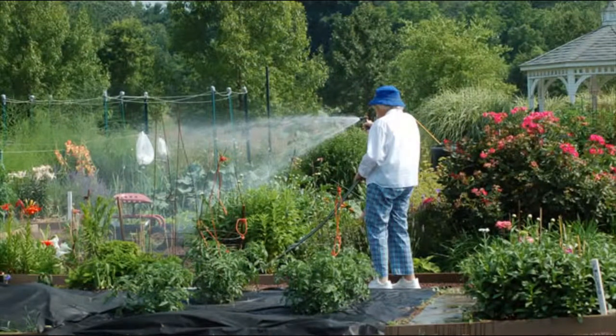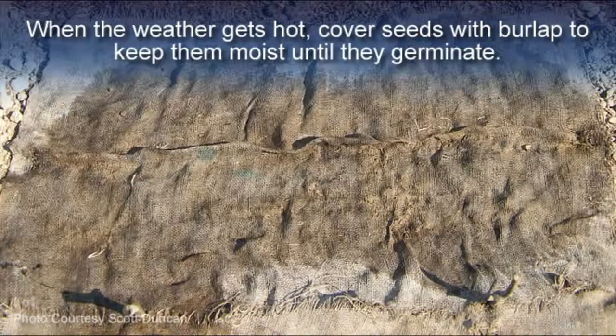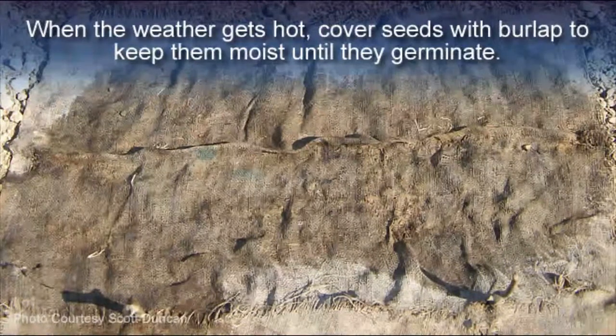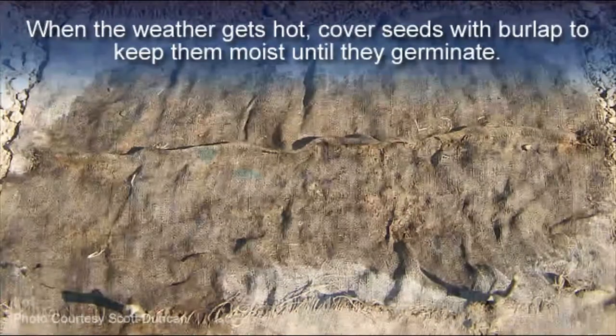However, it's been a struggle to keep everything well watered and stay ahead of the weeds that always seem to thrive, no matter what the weather. Covering new planting areas with burlap helps keep the seeds moist until they germinate, as does liberal applications of mulch. But invariably, high temperatures reduce the survival rate of the seedlings.